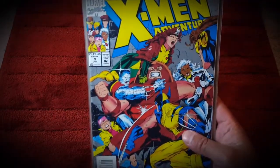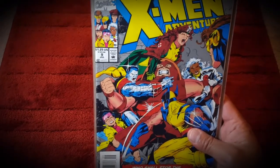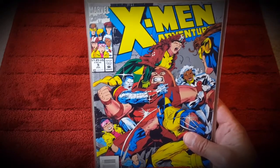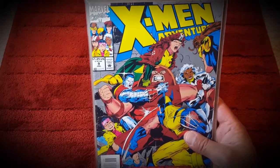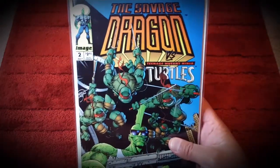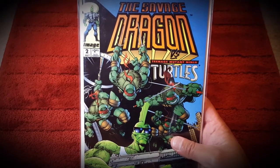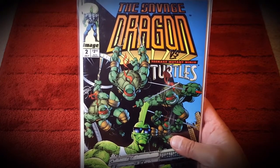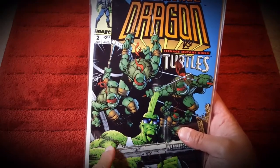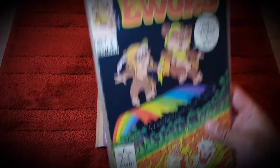I picked up X-Men Adventures - didn't have issue #9 in my collection, but I'm really happy to have it. I remember this episode, so having it in comic book form is really awesome. I also picked up the second issue of Savage Dragon, where the Ninja Turtles make an appearance. This is actually my second copy of this, so really happy to have that.